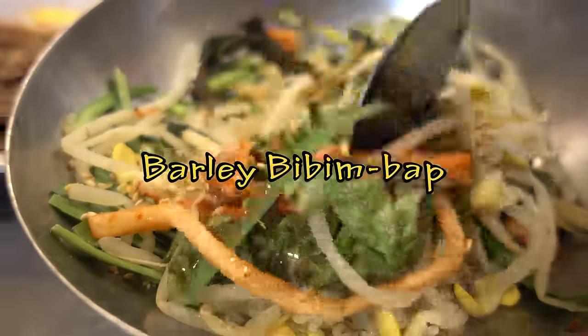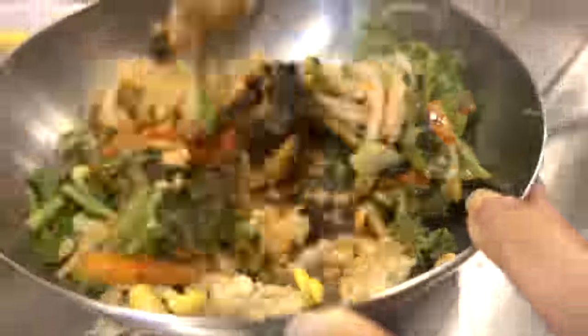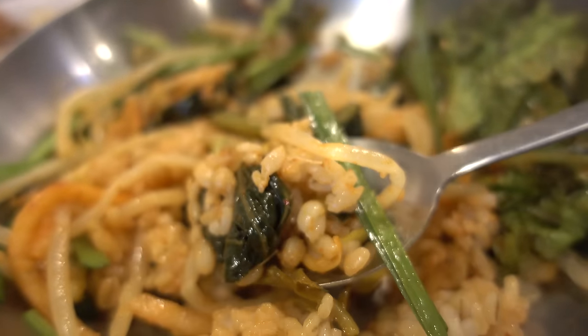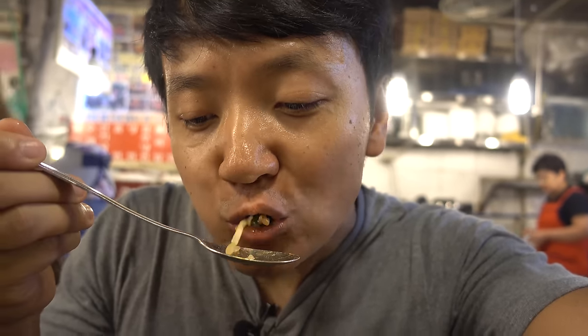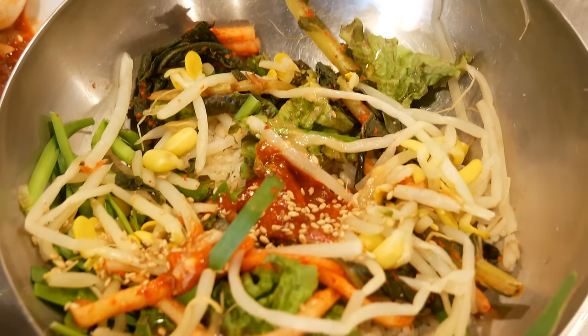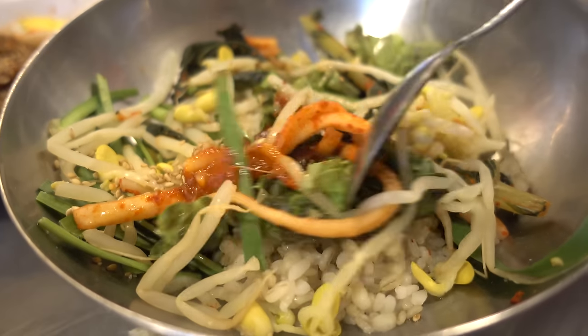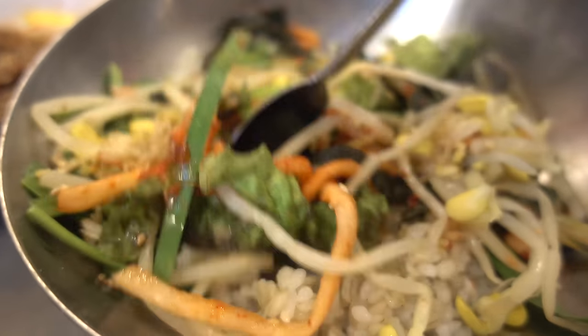The barley rice looks like it has some sprouts and some carrots. You just mix everything together with some chili paste. I'll take a nice big spoonful with some sprouts, some greens, and of course a lot of barley rice. The sauce has just a hint of spice, not too much, but crazy flavors. What the barley rice does is combine everything together and offer that unique barley-esque texture — it's like the most flavorful rice salad you'll ever have.